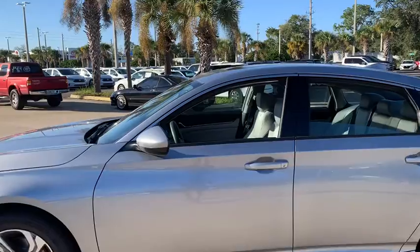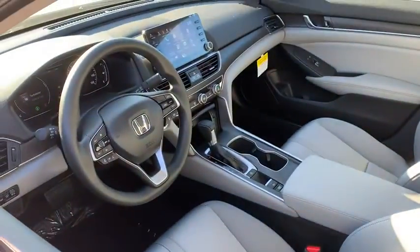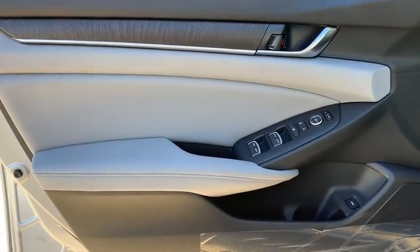Traction control, dual airbags, power steering, alloy wheels, four-wheel disc brakes, eight speakers, trip computer, electronic stability control, security system, fog lights.